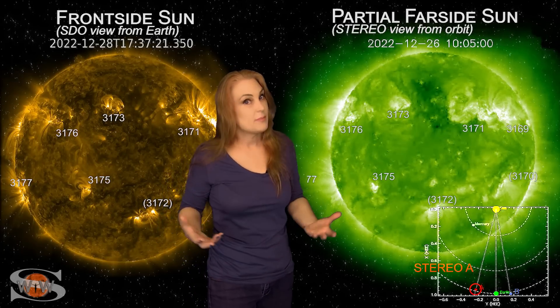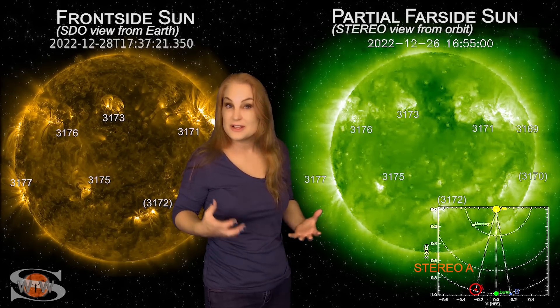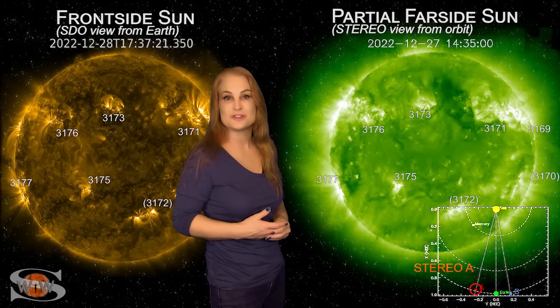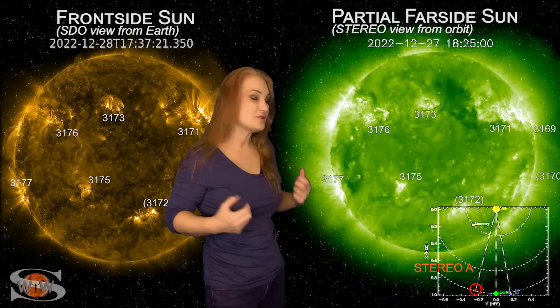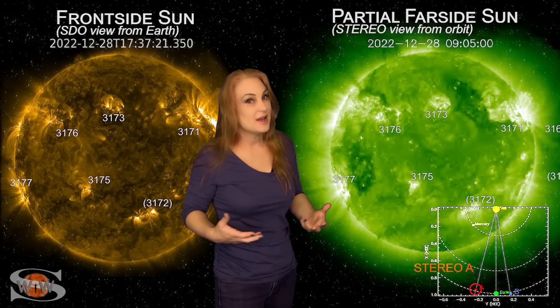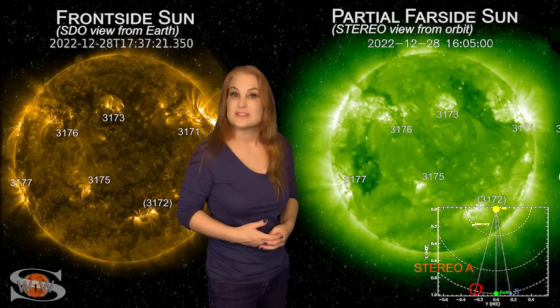Aurora photographers, we have a little bit of chances for aurora here — nothing super Earth-directed as of yet other than some fast solar wind, but it's going to keep us on our toes. And you emergency responders and GPS users, we've got a lot of activity as well, so big radio blackouts are on the menu and we're going to have to stay vigilant.